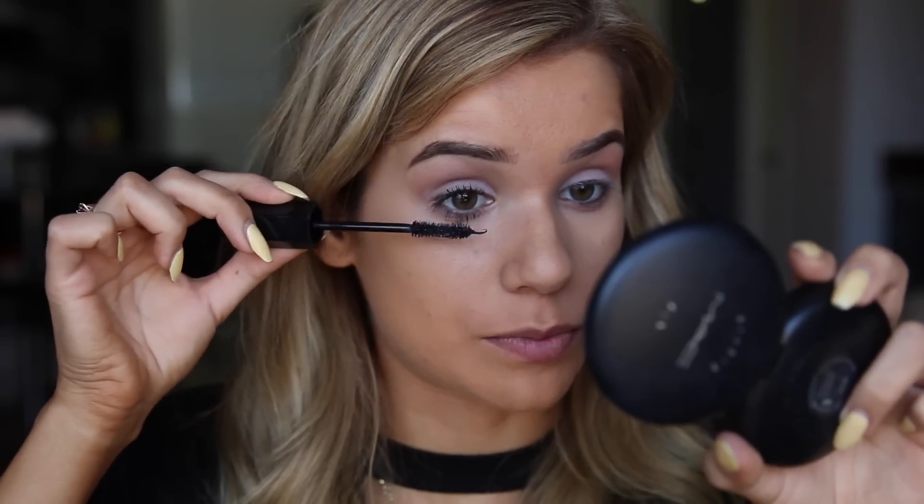There was no mascara at the 99 cent store, so your girl is going to use her own. Sorry, but it's got to be done. This actually reminds me so much of the kids' makeup challenge because everything is performing the exact same.